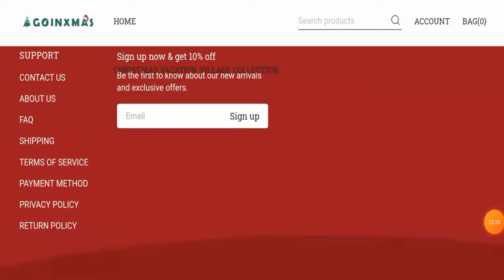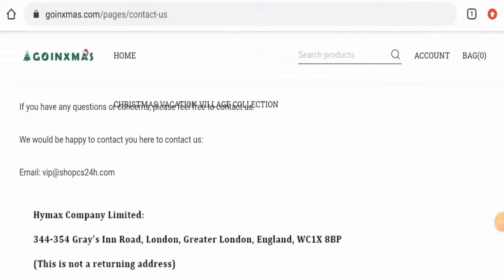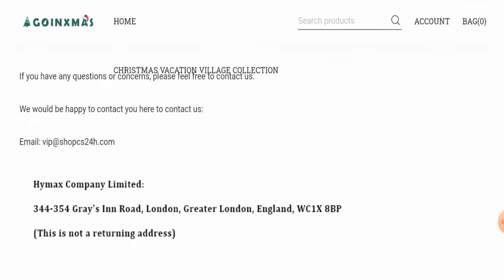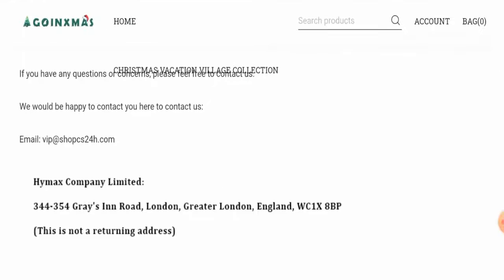If you want to know about their contact details, go to the contact us page section. They have given a physical address and an email address. However, the physical address seems very suspicious because if you click on it, it won't actually lead you to their Google Maps location, and hence it seems like this physical address does not exist.